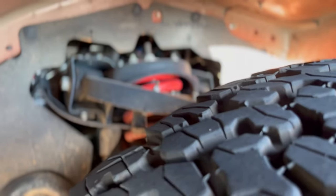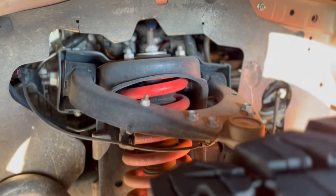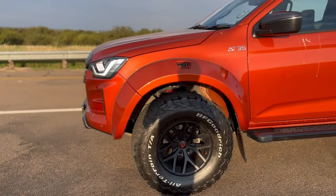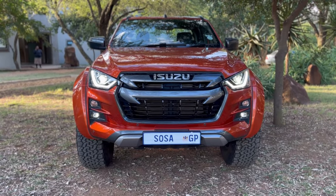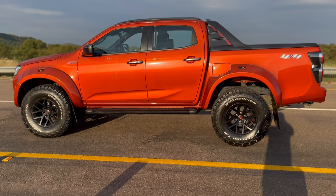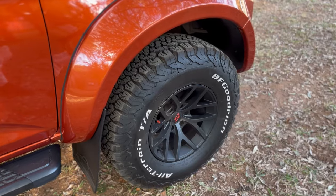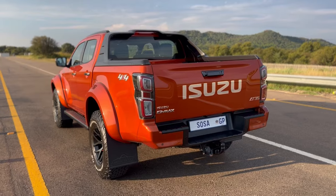It sits higher because it has a different suspension compared to the V-Cross, which it is based on. The V-Cross was the top of the range when I tested it in 2022; now the AT35 takes that spot. The one I'm in is in that nice orange V-Cross colour. Something that stands out more than anything else on the vehicle is the 35-inch BF Goodrich tires — they look so good from every angle.